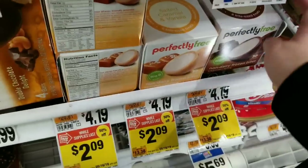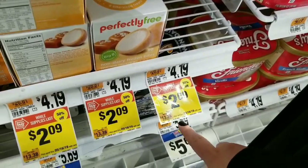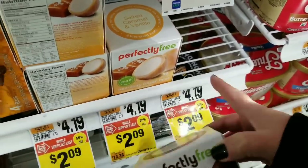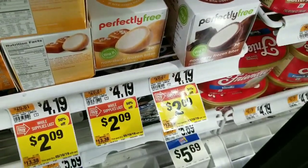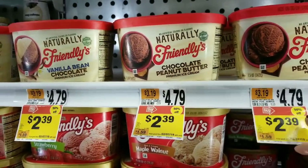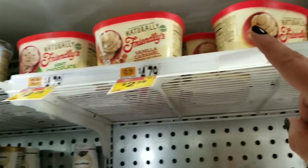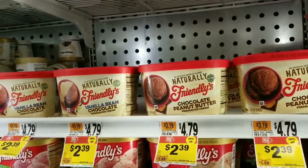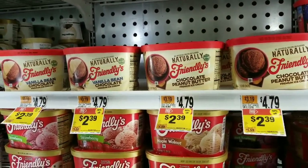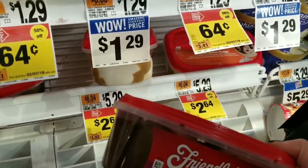In the freezer section they also have Perfectly Free non-dairy frozen bites, normally $4.19, now $2.09. They have cocoa and vanilla, caramel and vanilla. Friendly's — no artificial colors or flavors, no GMOs — chocolate peanut butter is $2.39. All of them are 50% off, no coupons needed. That's a very good deal.